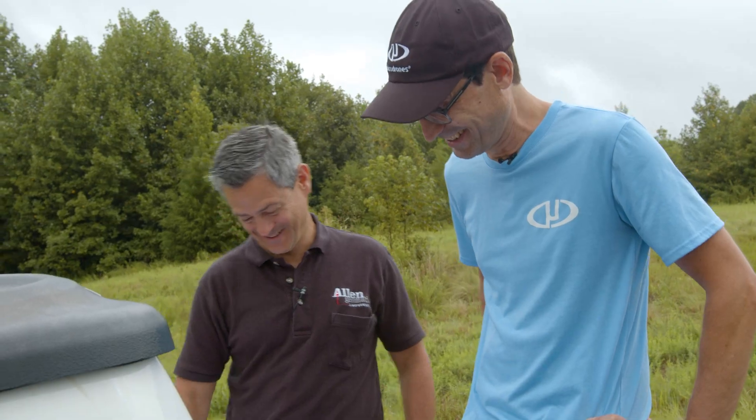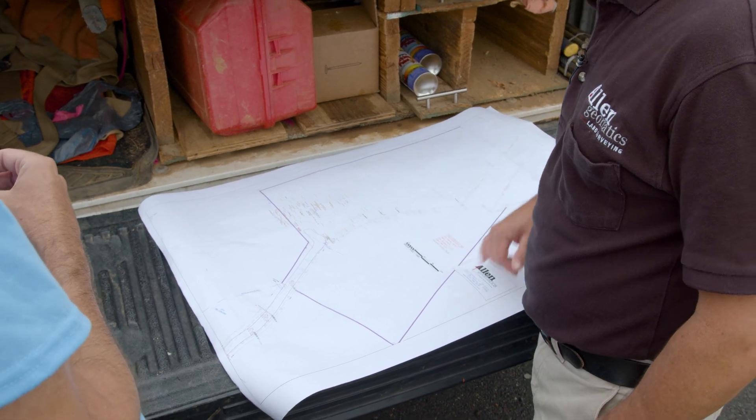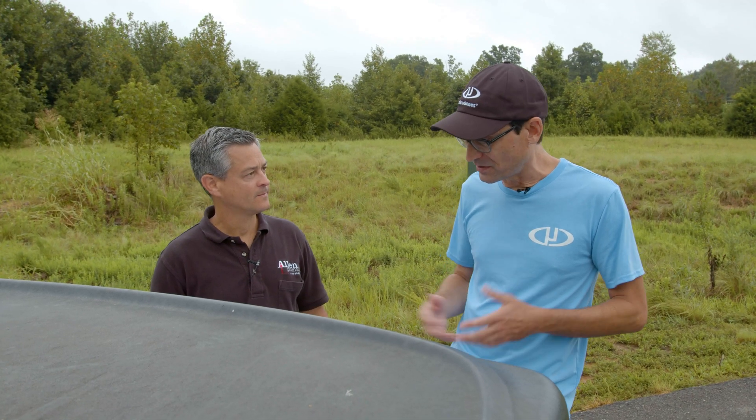Yeah, definitely still got a ways to go. We've got a creek back here, and a huge hill ridge right here falling off on both sides. Probably eight new apartment buildings going on this site. It'll be interesting to compare and contrast the two different data sets for sure. Well, I'm glad we went over the site just to see what you guys have gotten accomplished. I'm going to go ahead and head up the hill and get the drone set up.